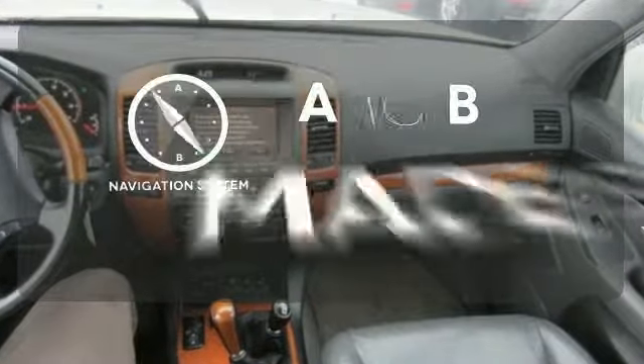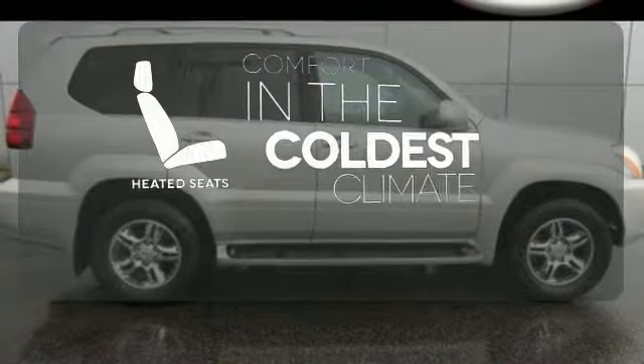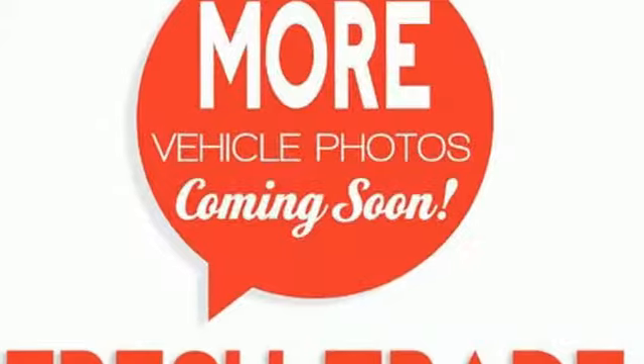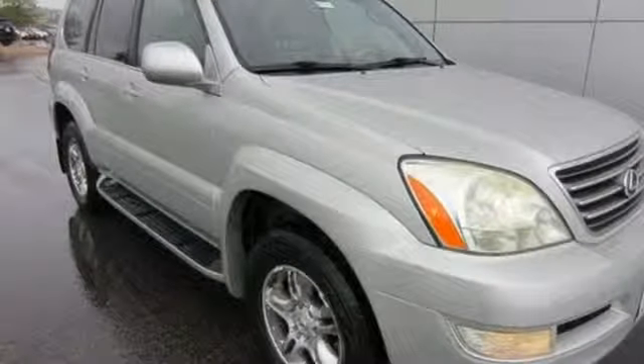Never feel lost again with the navigation system. The heated seats keep you comfortable no matter how cold it is. Doors open and your path is well lit with HomeLink. The GX470 is comfortable in the city, smooth on the open highway, and extremely capable off-road.